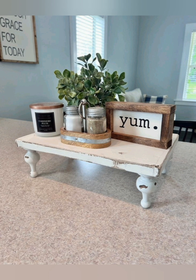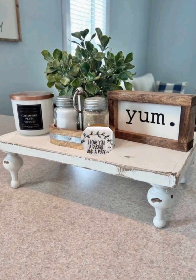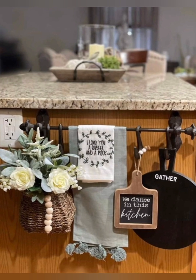Use enamel wire, mason jars, and crockery for a farmhouse feel. Display them on shelves or in glass-front cabinets.